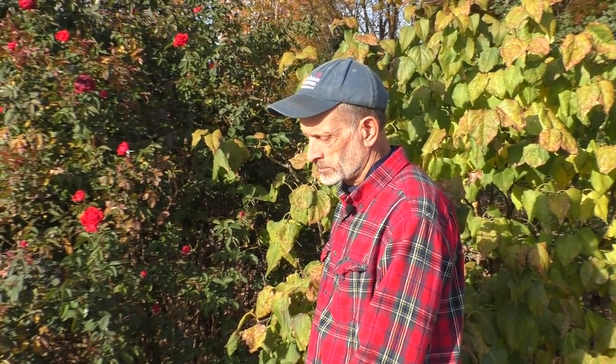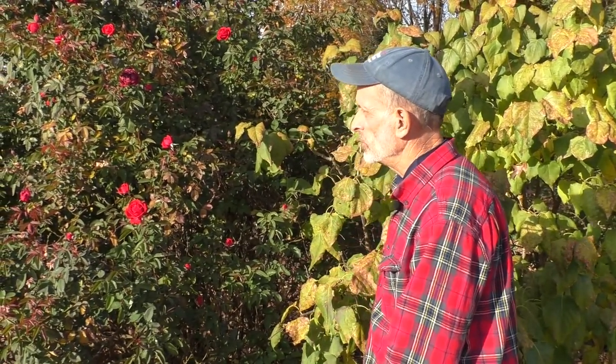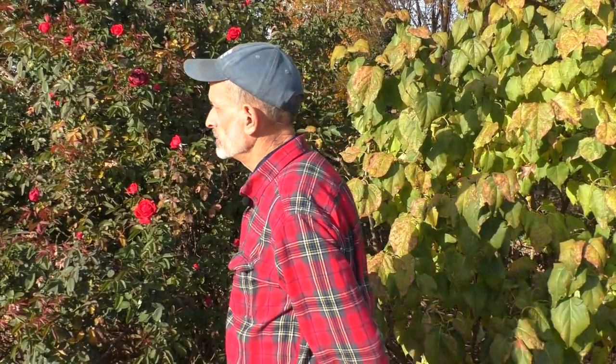A follow-up question: what was the cultivar of the American elm? Jefferson — like, maybe it was near the Jefferson Memorial in Washington DC. We'll move on this way.